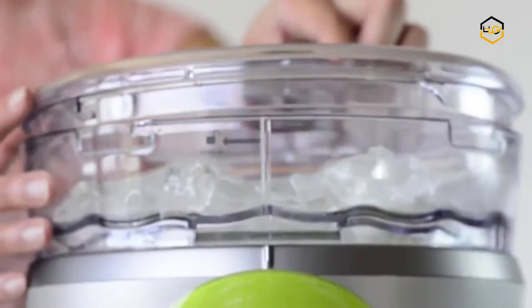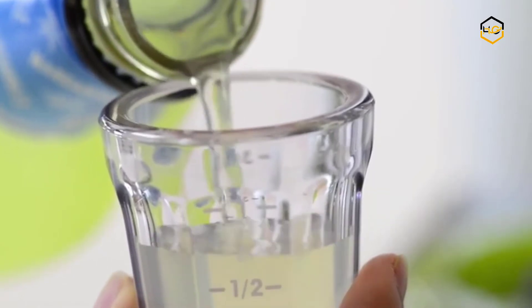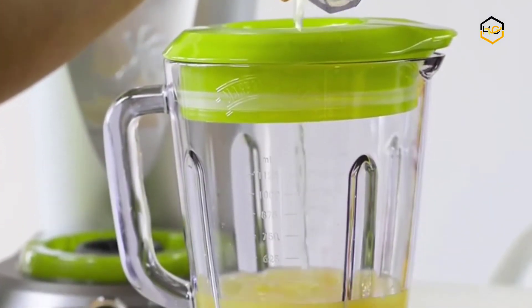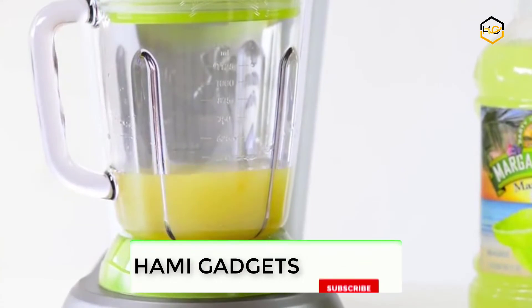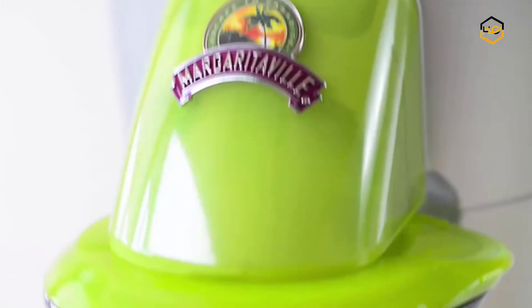Hey guys, in today's video we'll be checking out some of the best margarita machines available in the market. We have ranked them according to their quality, capacity, price, user satisfaction, and ease of use. You can find out more info about them in the description box below. Make sure to subscribe to our channel and hit the bell icon to be the first to know about any new videos.